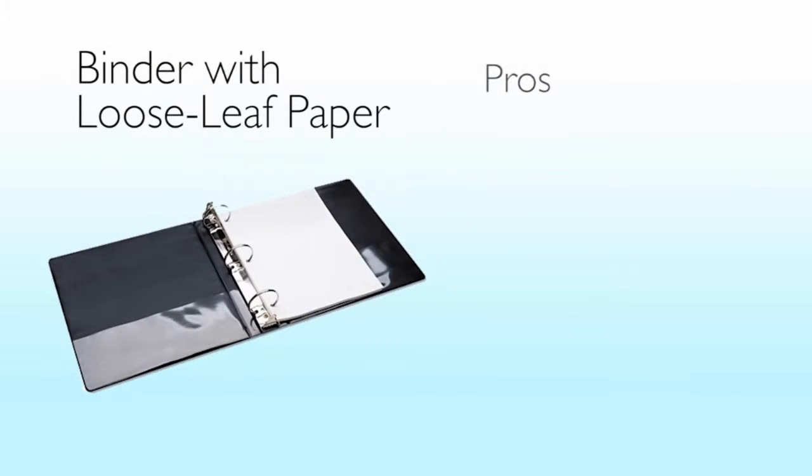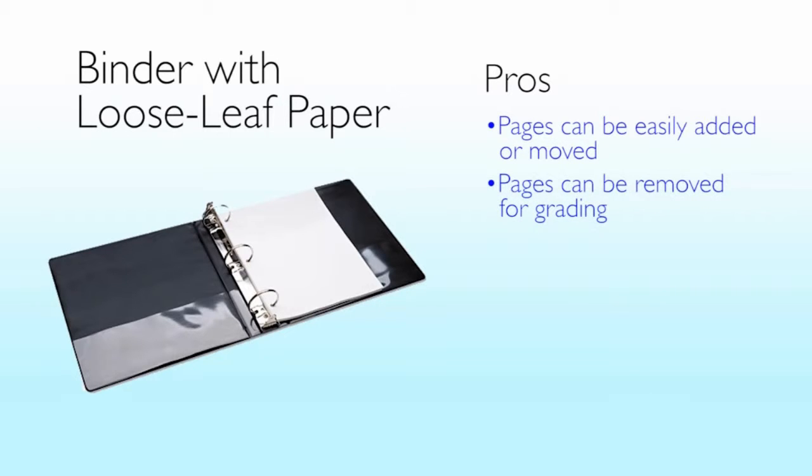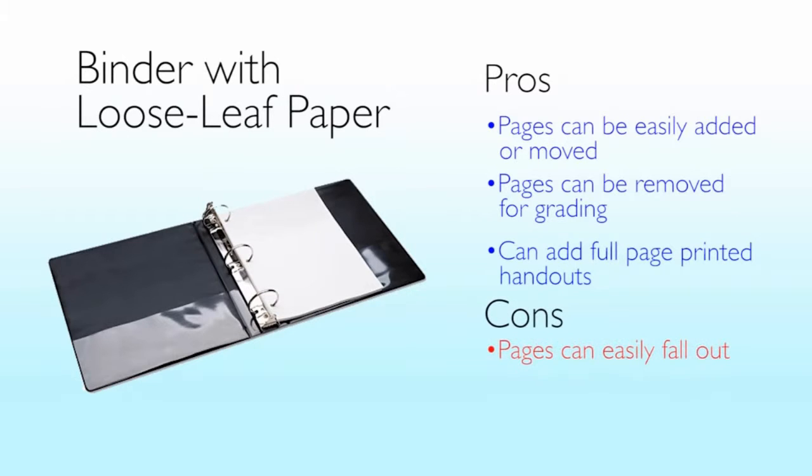For binders with loose-leaf paper, pages can be easily added, moved, or removed. Pages can be removed individually for grading, and you can add full-page printed handouts. However, pages can easily fall out, the pages aren't as durable, and they're more expensive than a spiral notebook.